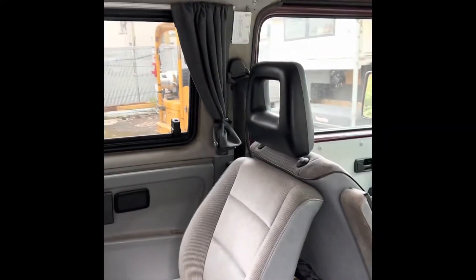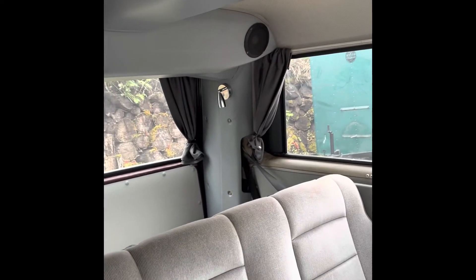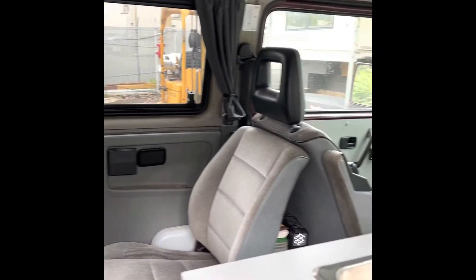We also installed a full curtain package and some LED reading lights in the rear. Overall, quite a comfortable camper.